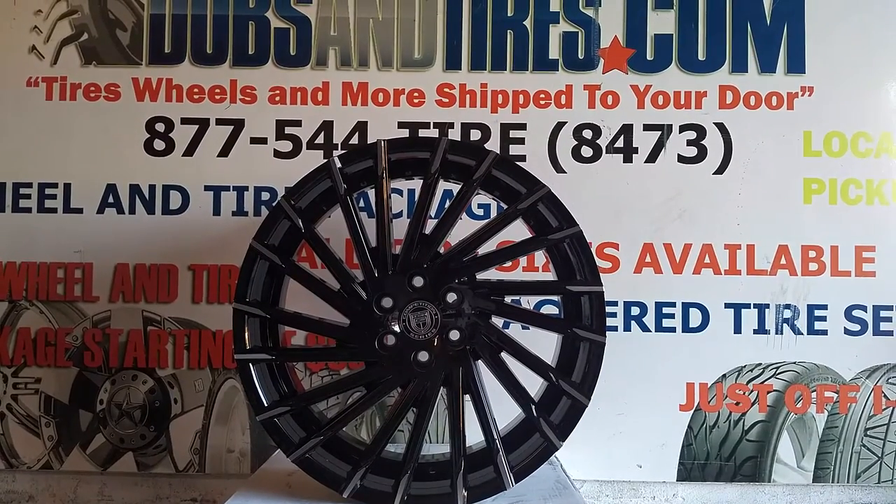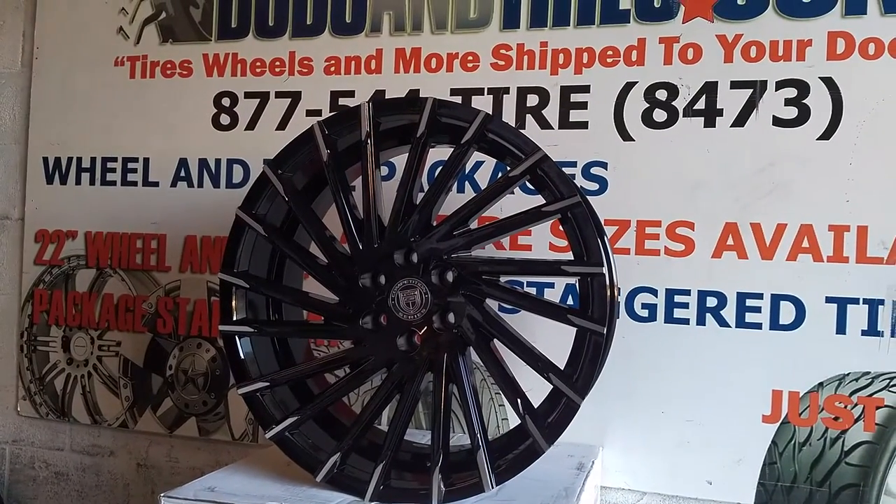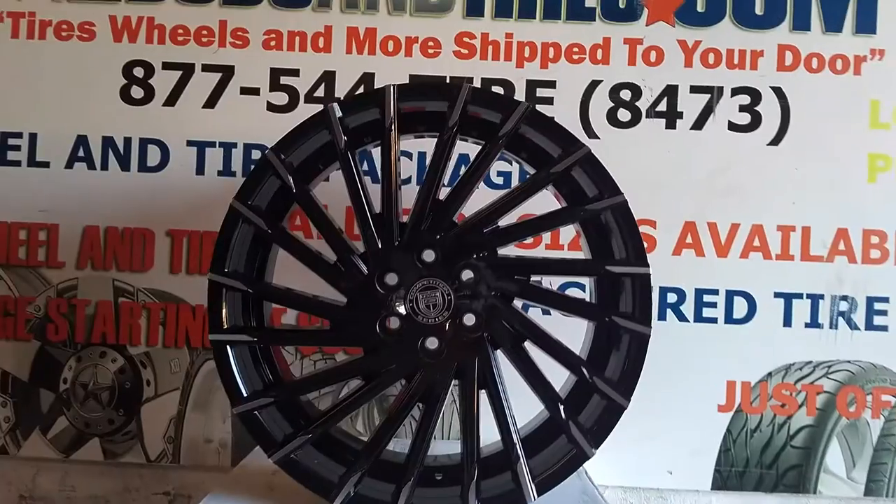Right now you are looking at the Lexani Wraith. This is a black with machine tip wheel — great looking wheel. This is 24 inch, 6 lug.